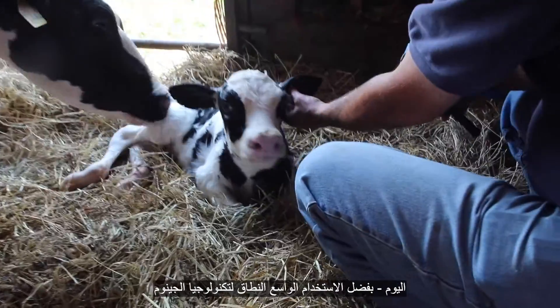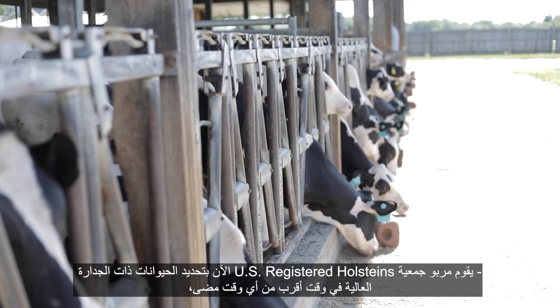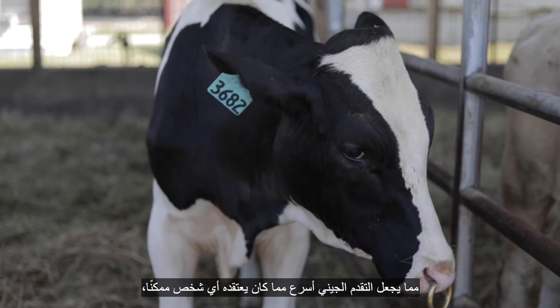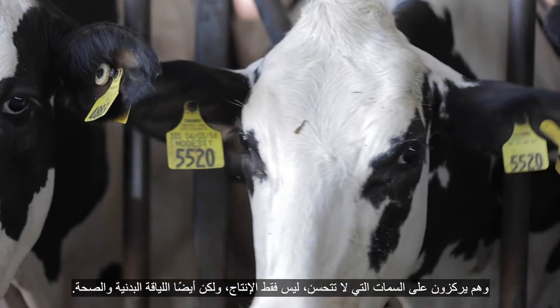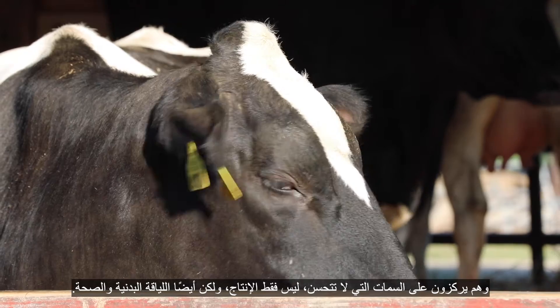Today, thanks to the widespread use of genomics technology, breeders of U.S. registered Holsteins are now identifying high merit animals sooner than ever before, making genetic progress more rapidly than anyone ever thought possible. And they're focusing in on traits that improve not just production but also fitness and health.